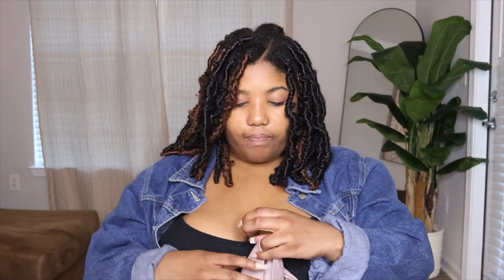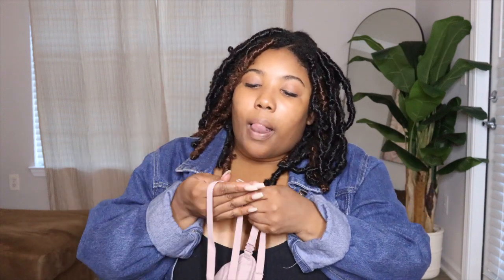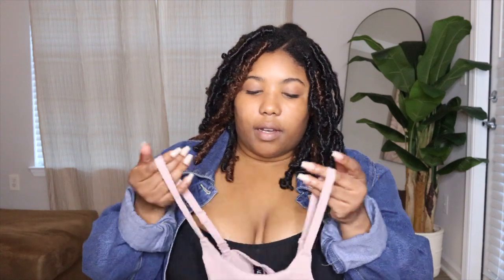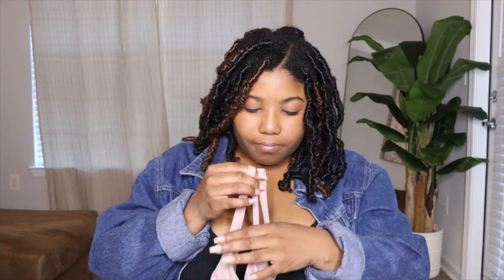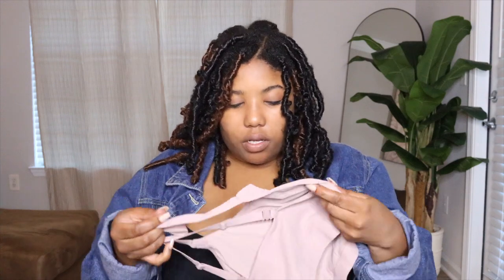I really loved it — it's so soft to the touch, even the bands and straps of the actual top. I love this, it's so soft you guys, so I definitely recommend it.